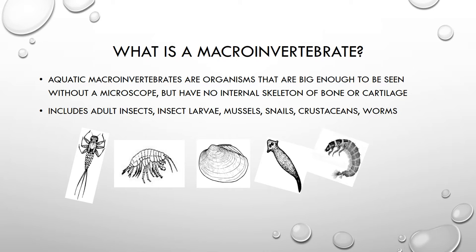So when we talk about macroinvertebrates, we are looking at organisms that we can see with our eyes, but don't have any sort of internal skeleton of bone or cartilage. Stream macroinvertebrates include both adult insects and the immature larvae and nymph stages of insects, and also a variety of other organisms, including mussels, snails, crustaceans, and different types of worms.